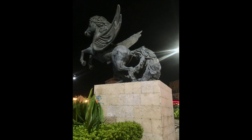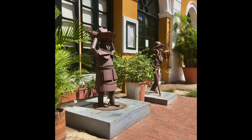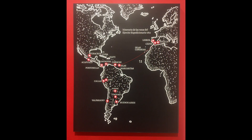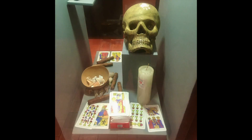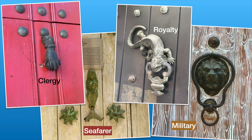Cartagena is one of the oldest cities in Colombia. Many of the buildings pictured here date from the 17th century. Cartagena is known by the locals as La Heroica, because of its role in the independence movement of the early 19th century. The city boasts many museums commemorating its colonial past and also the Inquisition. One interesting fact we learned was that the door knockers in the old town buildings actually tell you the backgrounds of their owners.